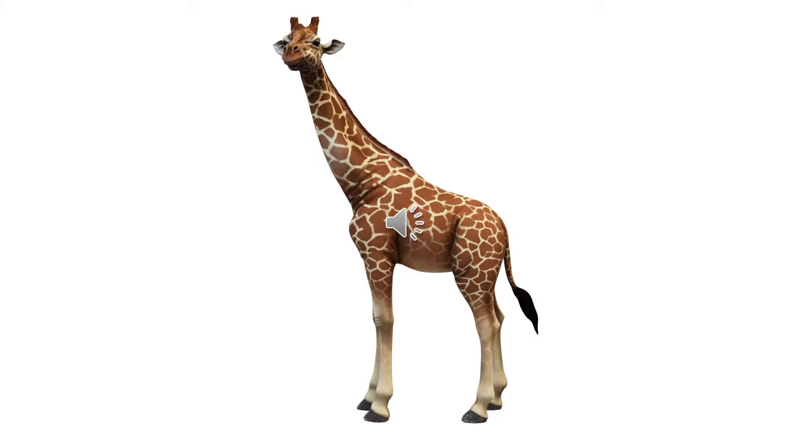And the second thing about the giraffe are those beautiful brown patches on its body all over. Don't they make him look so, so beautiful?